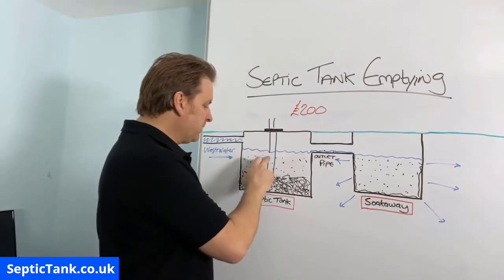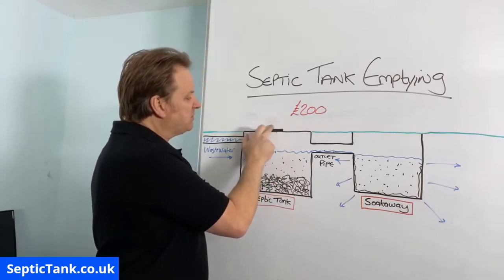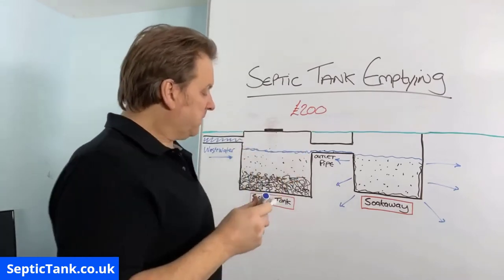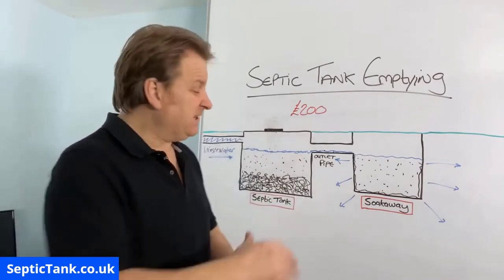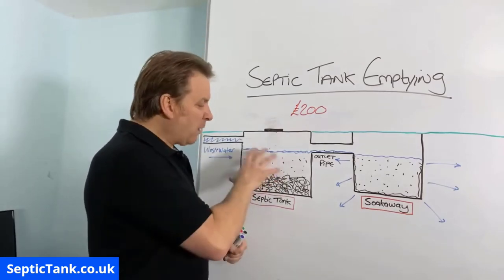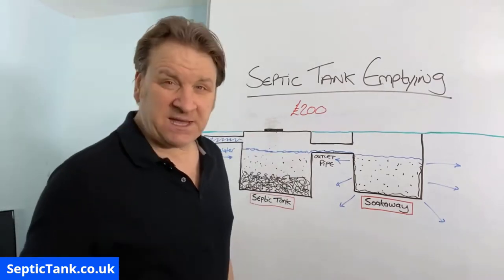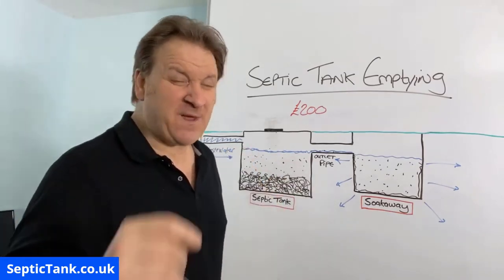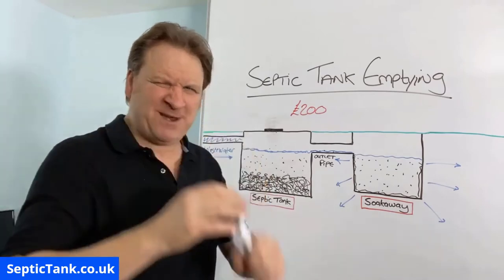A firm can come in, charge you £200, and make that in 20 minutes - what firm really wants to spend four hours on your property emptying your tank for the same money? That's why most septic tank emptying firms don't like sucking fat, grease, and sludge out. If you're getting them in every three months the sludge buildup is minimal, but if you haven't had your tank emptied for three, four, five, six, seven years, that's where they really don't want to come anymore. That's just a word of warning and a tip from me.